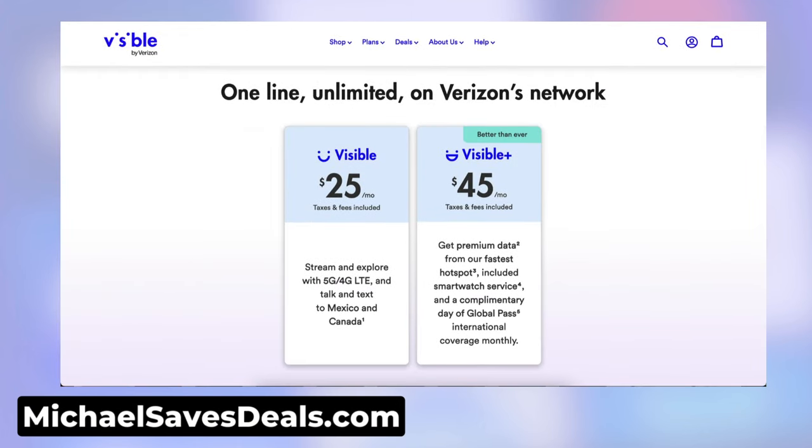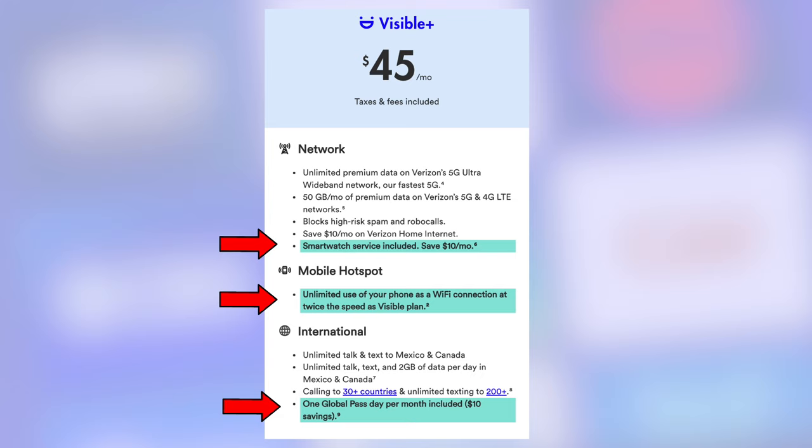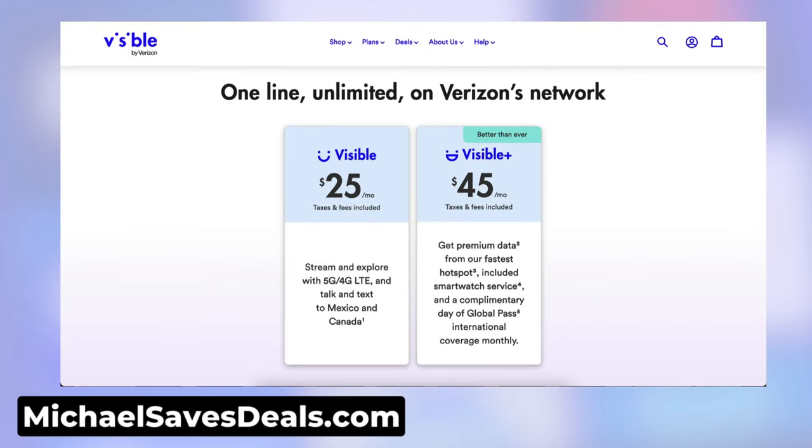I also have to mention my primary provider, Visible by Verizon. It's added a few perks to its premium plan: smartwatch service, faster hotspot speeds, and more international coverage — more features, but the same price of $45 a month.